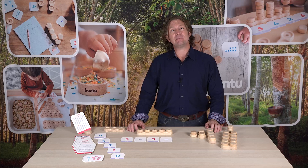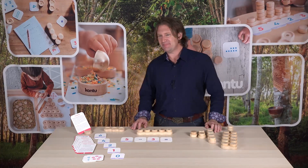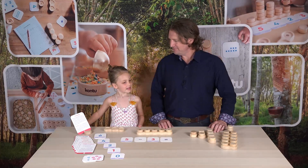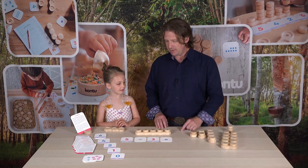And now Violet is going to come up here and she's going to show us how she likes to play with StemBlox. Come on up. Hi, Violet! Hi. How old are you? I'm four. What tray is this? Which one is that? A five tray. It's a five tray — you're right!